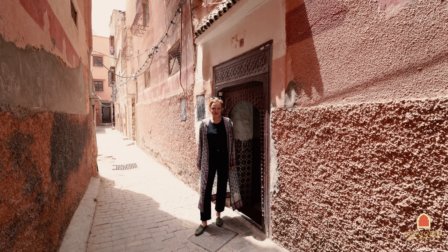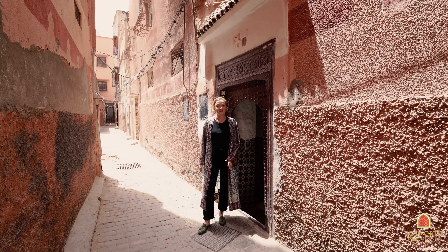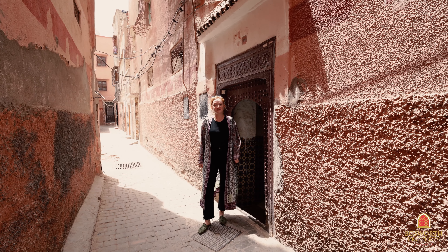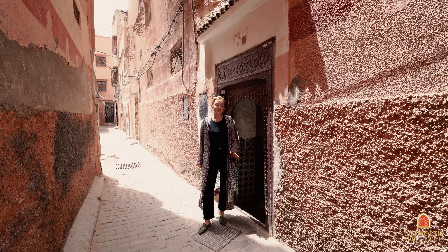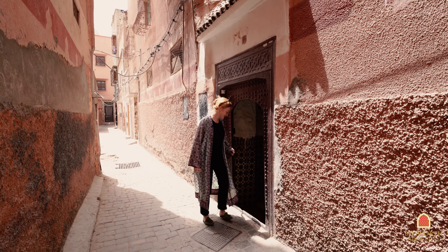Hi, my name is Pomeline and I'm a property consultant at Bosworth Property Marrakesh. We're in Hartsoura today to look at a Riad to renovate. We're just a 15-minute walk from Jemaa el-Fna Square, five minutes from the Madrasa Ben Yusuf. This property has a 140 square meter footprint and it's titled. Let's go inside.